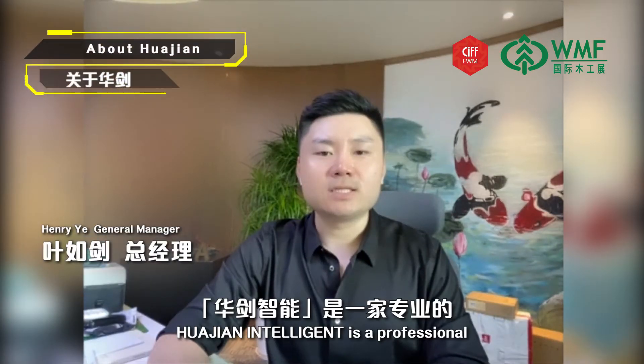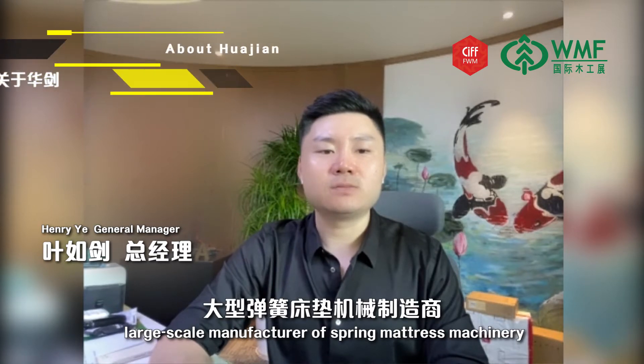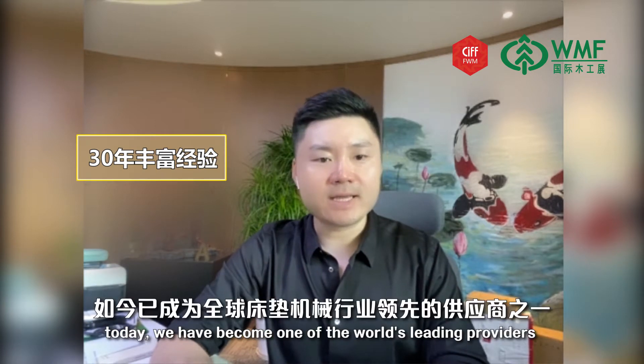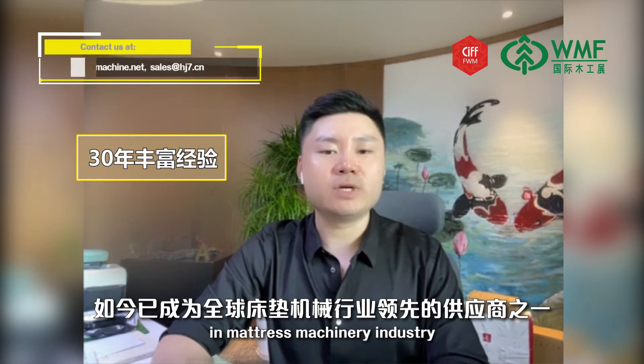Hua Jian Intelligent is a professional large-scale manufacturer of mattress spring machinery, with more than 30 years of experience. Today, we have become one of the world's leading providers in the mattress spring machinery industry.